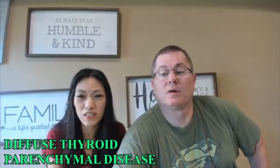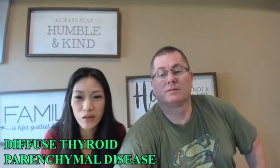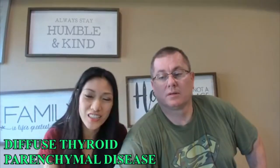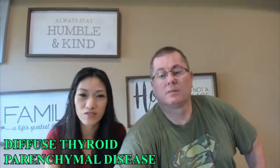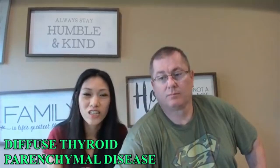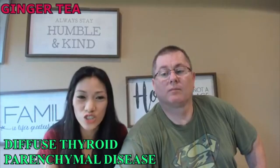Remedy for diffuse thyroid parenchymal disease. So if you have diffuse thyroid parenchymal disease, it can be thyroiditis — an inflammation of the thyroid gland. It can be autoimmune, it can be viral, it can be infectious in origin. So the first thing to do is you have to drink ginger.